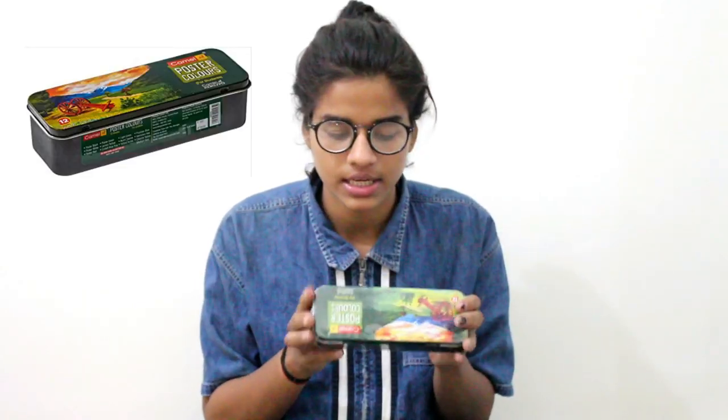The next thing I got are these Camel poster colors, which are basically watercolors. These are rated around 170 rupees MRP, you generally get them for about 150, but I got them for 100 rupees. Then there's another shop in Chandni Chowk from where I got my sheets and other stuff.